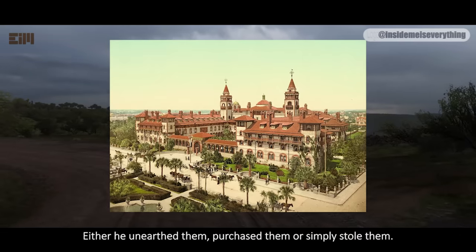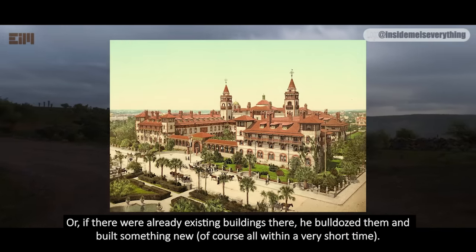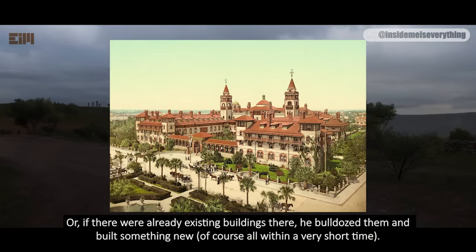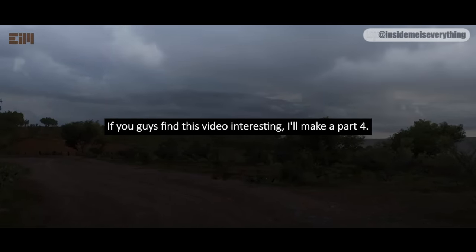Either he unearthed them, purchased them, or simply stole them. Or, if there were already existing buildings there, he bulldozed them and built something new — all within a very short time. If you guys find this video interesting, I'll make a part 4.